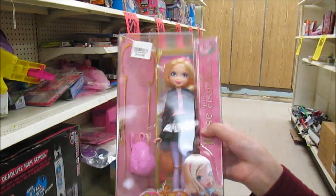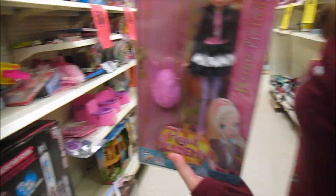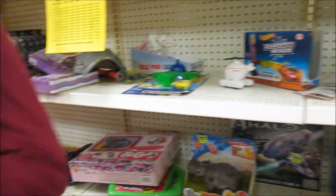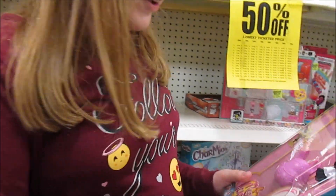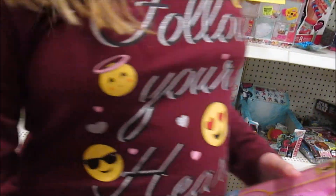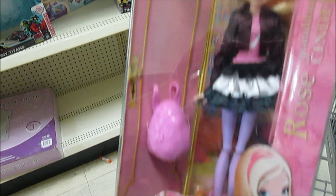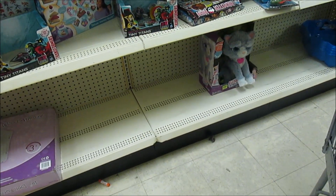Oh, Regal Academy! She's $7.50 because she was $14.99 — nice find! I think we should get her. And she's got an all-fabric outfit. This is like one of the nicer ones. She's pretty. Some of them had molded clothes; that's why I'm saying she's one of the nicer ones.